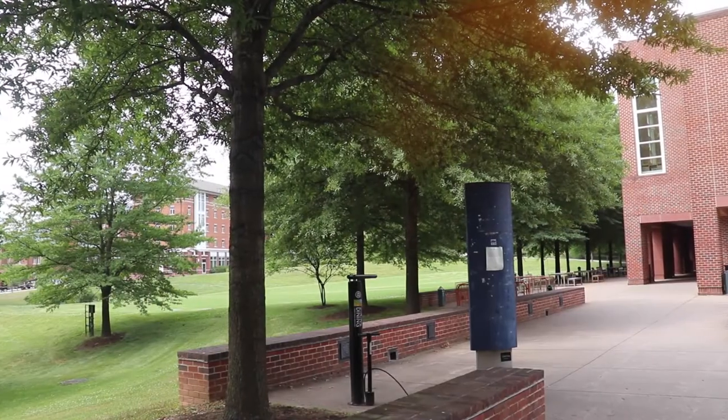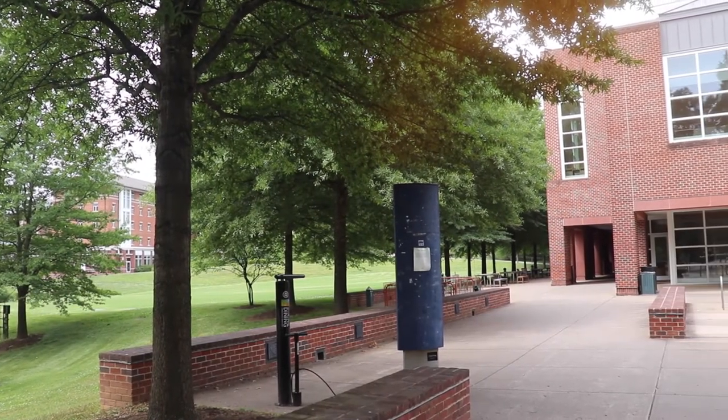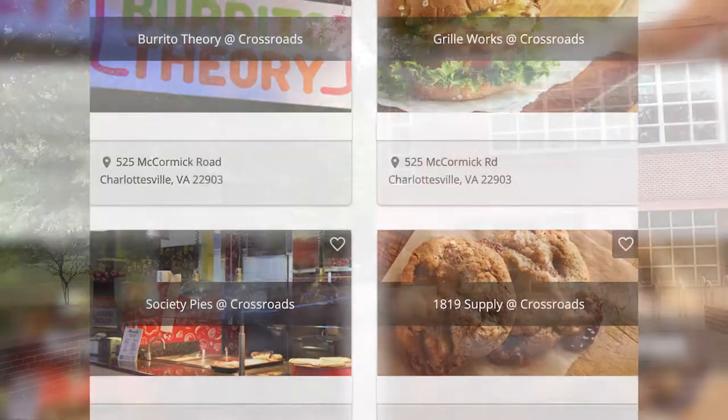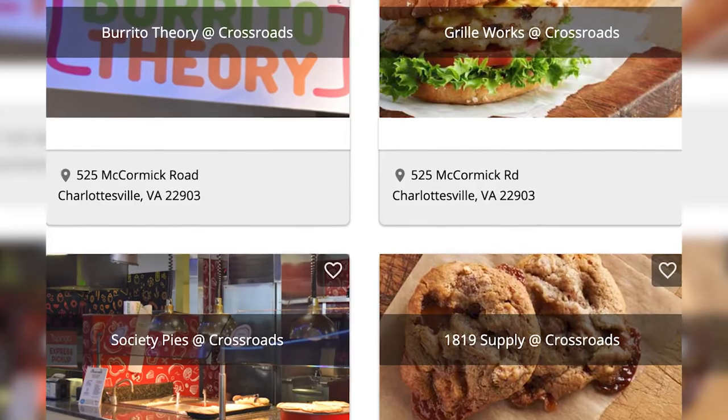There are also some places where you can go for food after hours. The first option is Crossroads, or Croods, which is located inside of O'Hill Dining Hall. It has different options for food like burrito theory, pasta, pizza, and a convenience store.